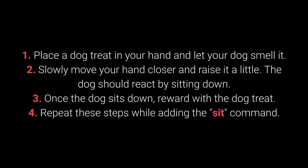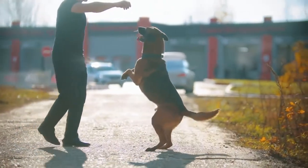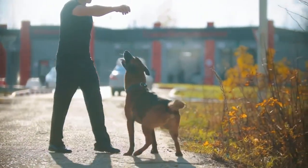How to train your dog to sit? 1. Place the dog treat in your hand and let your dog smell it. 2. Slowly move your hand closer and raise it a little — the dog should react by sitting down. 3. Once the dog sits down, reward with the treat. 4. Repeat these steps while adding the sit command. The amount of repetition necessary will depend on the individual dog.